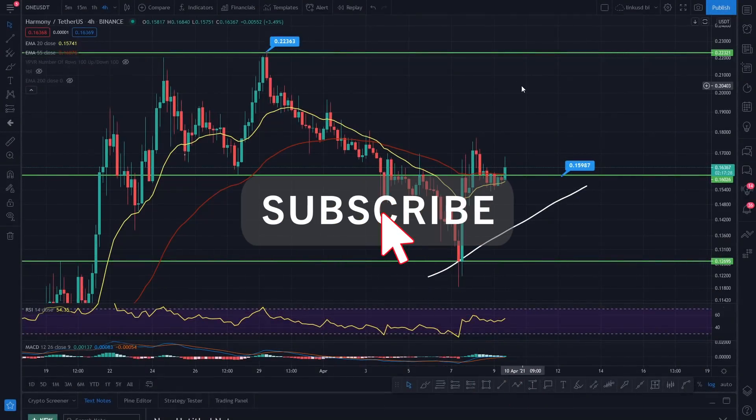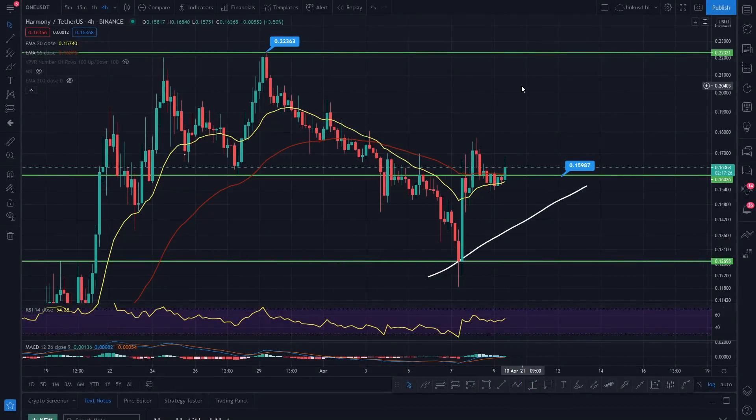This is Coins Kid, diving into Harmony ONE right now. Thank you once again for all your continued support across the channel, in the Telegram group, the contributions, comments, likes, shares — your subscription is the most important thing to this channel. Really do appreciate that.